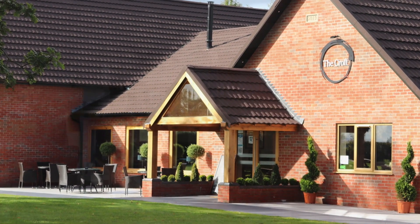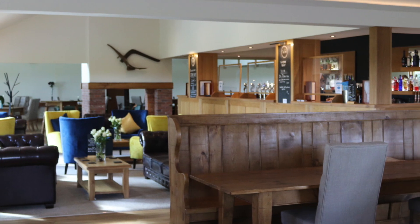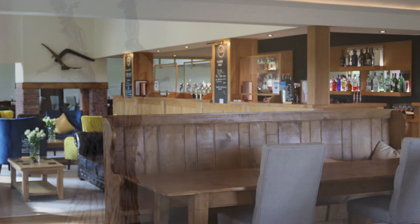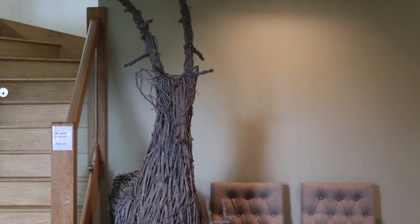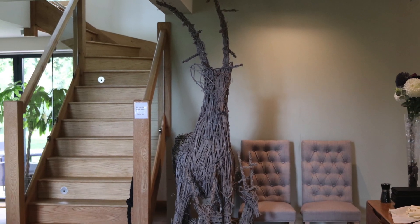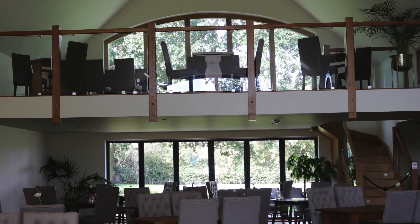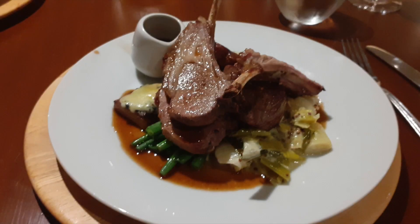A new addition for this year and located within the park itself is the Croft Restaurant. This is an à la carte restaurant and serves some fine meals and fine wines. I can also recommend the rack of lamb — it's really nice.